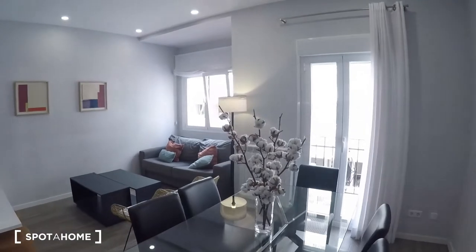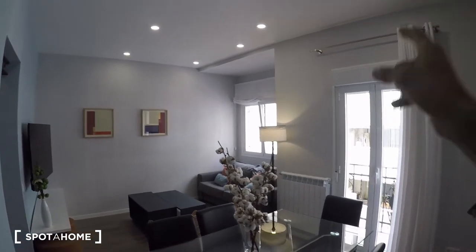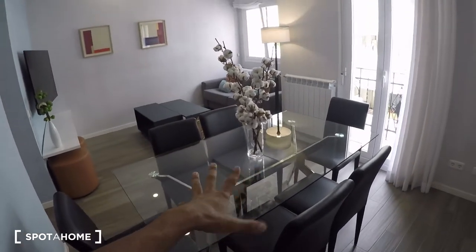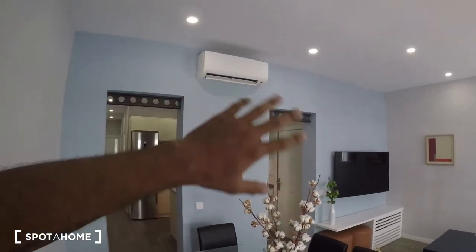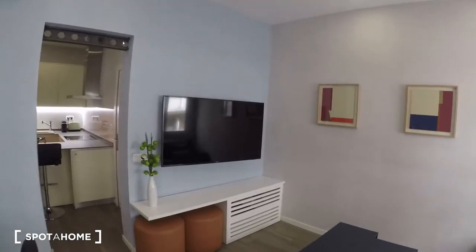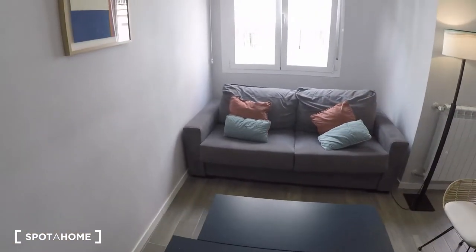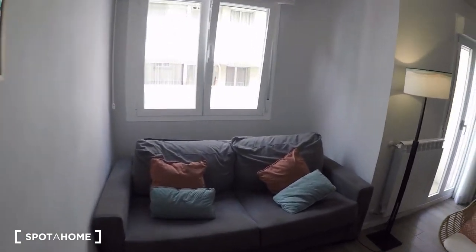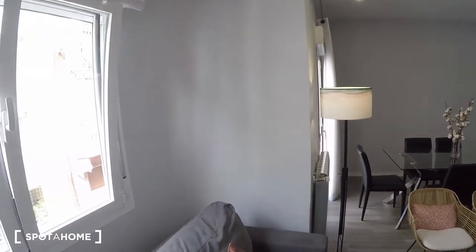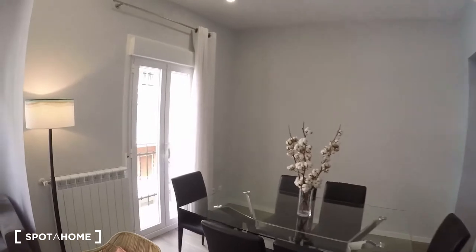We're going to get started with the living room — check it out, guys. It's very luminous, with a lot of natural light coming from those windows. That right there is actually a balcony. You have a nice dining table with six chairs, an AC unit that's enough to cool the living room and kitchen, a huge TV, nice side tables, and this sofa which is actually a sofa bed — it opens up into a double bed, great for guests. There are also a couple of benches and a nice lamp.